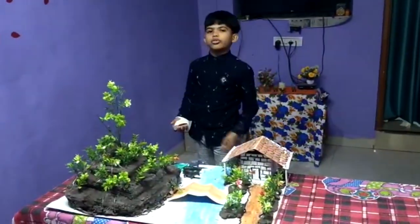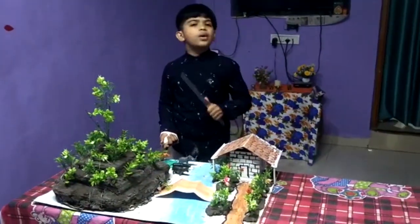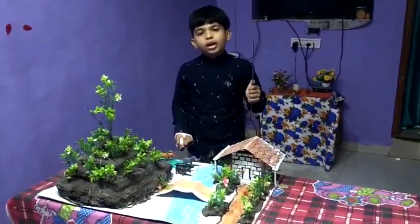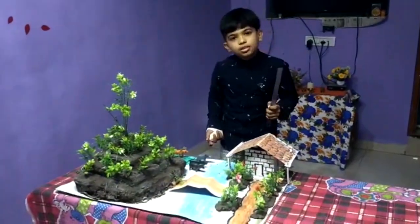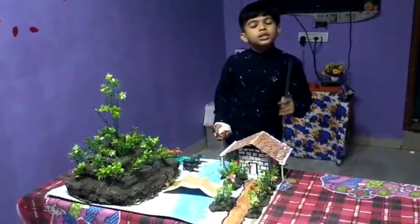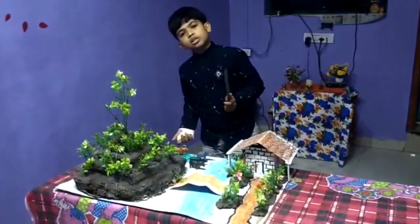Soil takes thousands of years to form, but we can lose it within a few seconds by soil erosion. The condition of carrying away or wearing off soil by the action of wind or water is known as soil erosion. To avoid soil erosion, there are some ways to protect it, known as soil conservation.